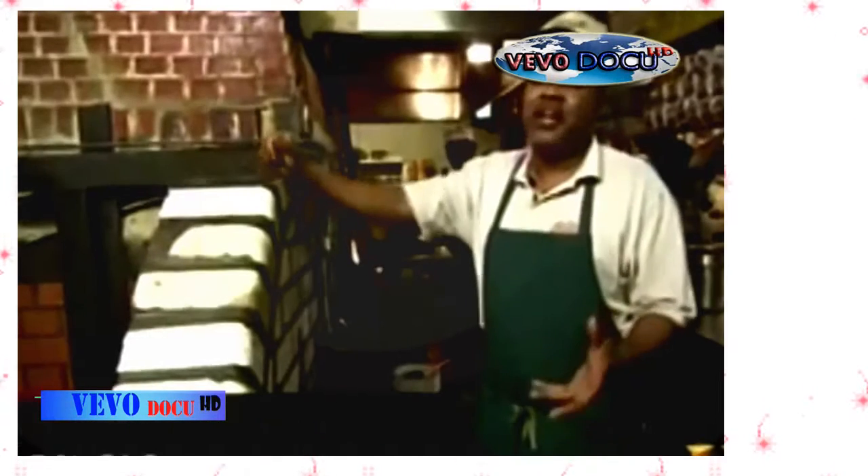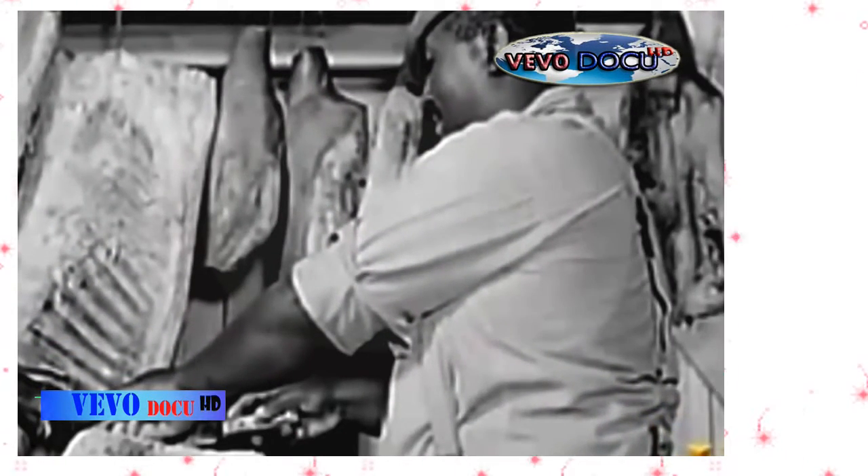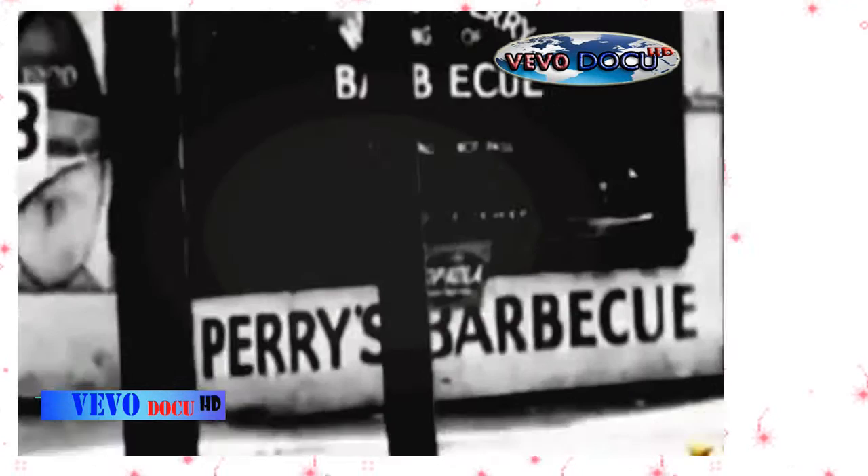Back in the 20s, they even had wild animals. They were barbecuing coons, possums, or meat discovered from the packing house that the mainstream people didn't want. That's how Kansas City barbecue started.